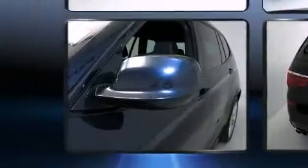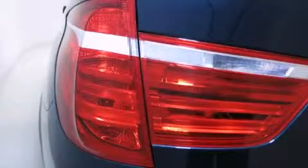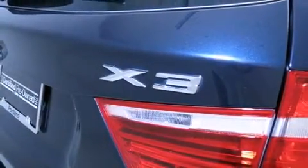A wealth of standard features means that you no longer have to sacrifice. Like power windows, mirrors and seats, automatic temperature control, a power rear cargo door, and remote keyless entry.